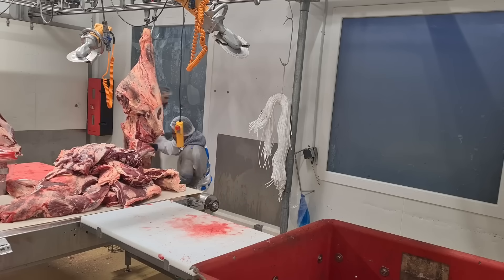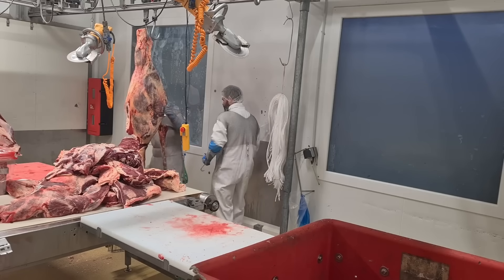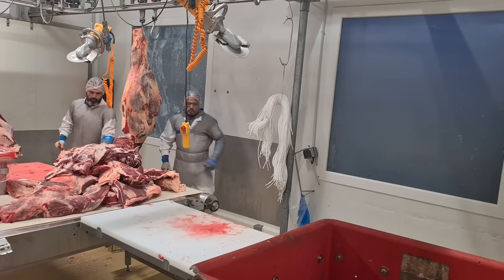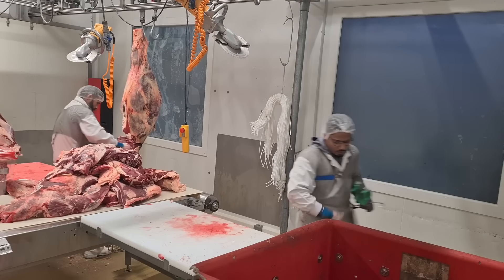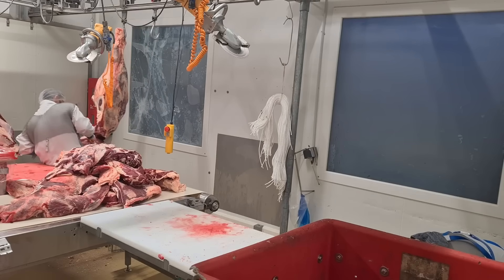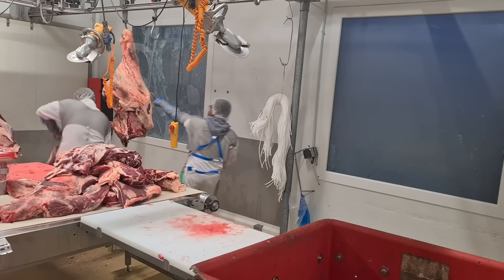The U.S. pig farming industry exemplifies how modern agriculture can evolve to meet the demands of a changing world. Through technological advancements, sustainable practices, and a focus on animal welfare, it continues to adapt to new challenges while ensuring that pork remains a key part of the global food system.